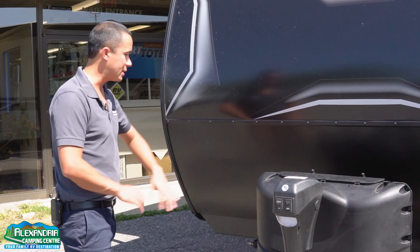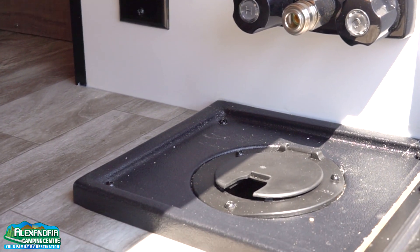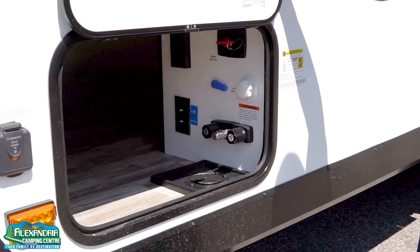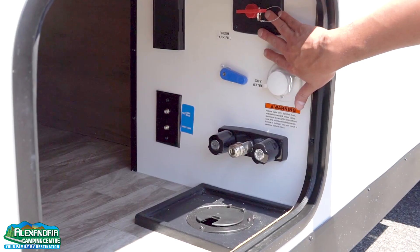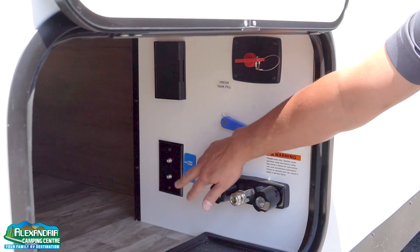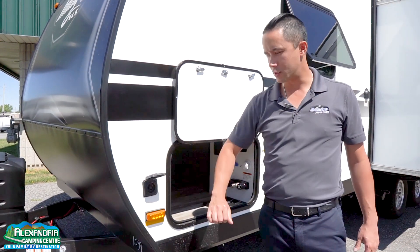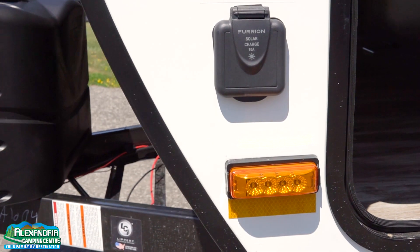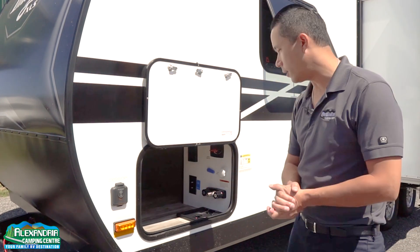There's a spot for up to two batteries and a water management system on the side. Run your city water through the bottom and you can lock it up so nobody can play with your connections. Hot and cold with the outside shower. Battery disconnect, 110 plug along with satellite and cable hookup. You have a Furion solar preparation, so if you wanted to add a panel for dry camping, that's very easily done — no hardwire necessary.